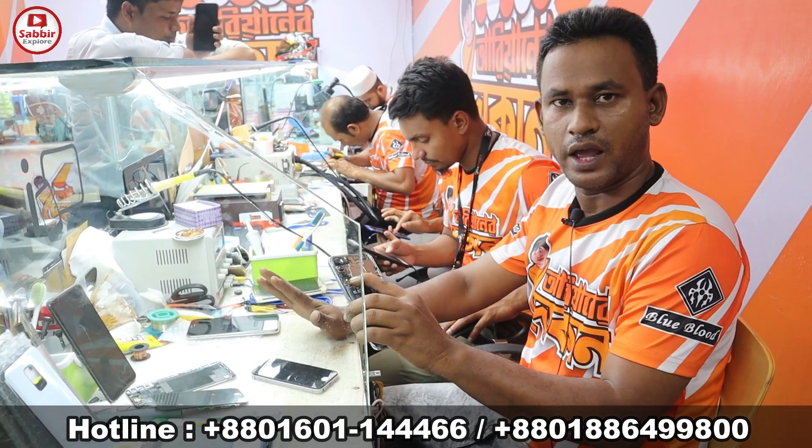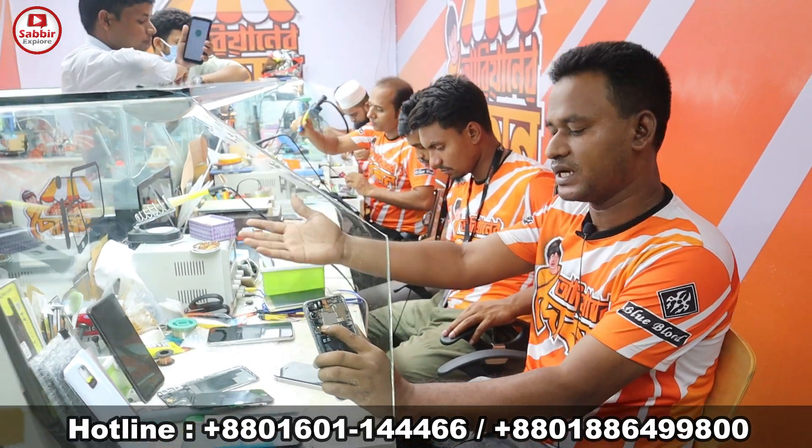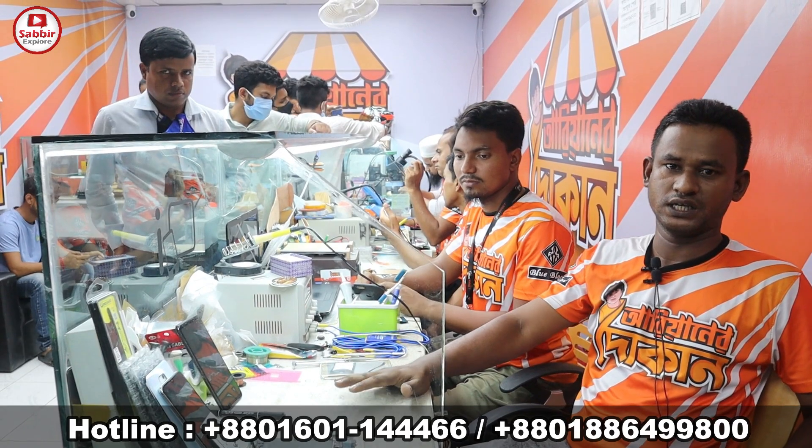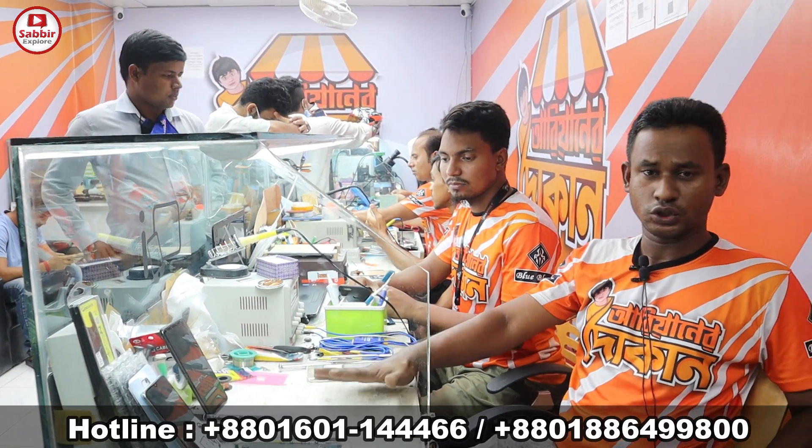All accessories are available. If you have any customer, there is no problem. We have instant service. We have already mentioned the shop — the shop has an address. The first floor, second floor — the other shop as well.